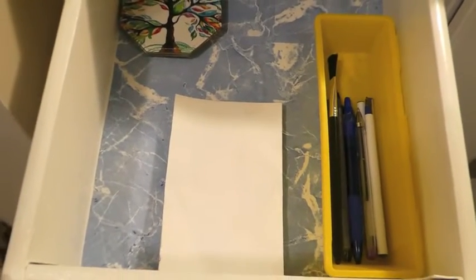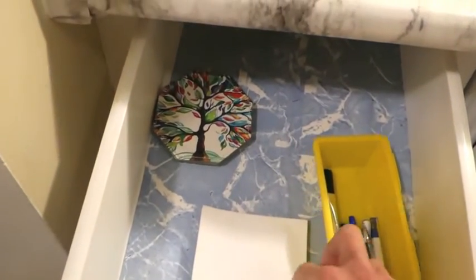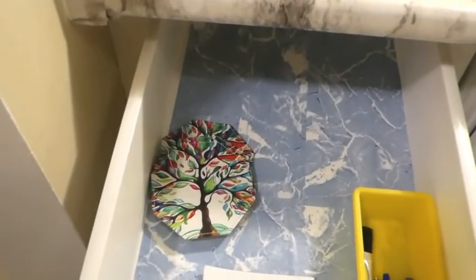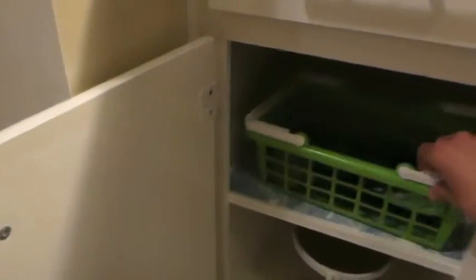It was such a mess, wasn't it? It was an awful mess. So: pen caddy, notepad, a couple of coasters — and that's it, that is all she wrote. And the cupboard only has the one basket with the mini hairdryer.